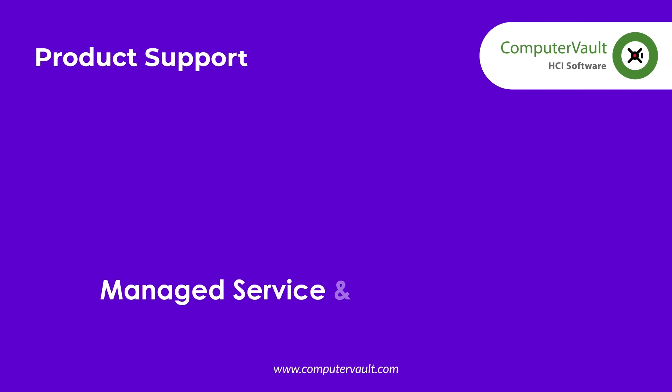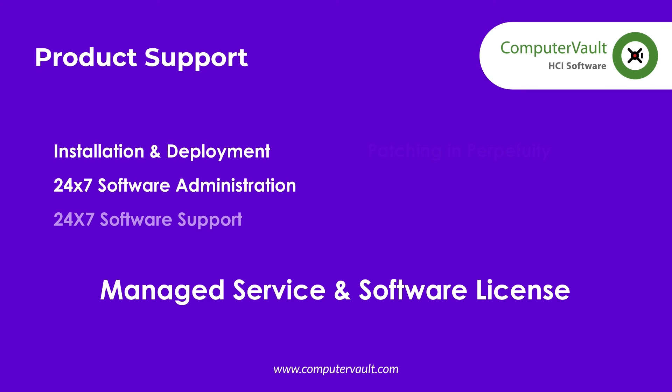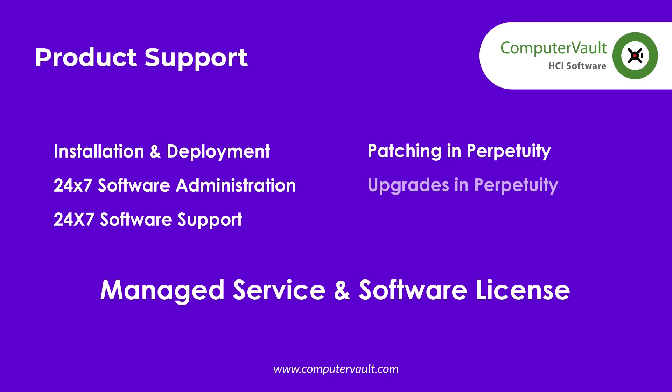The software is purchased with a fixed cost annual seat license. It is actually a managed service that includes deployment, ongoing software administration, configuration, and all patching and upgrades. Customers don't need software administrators — we do that at no additional cost.